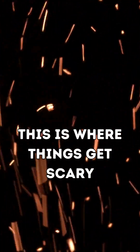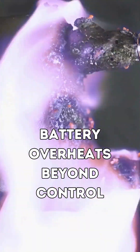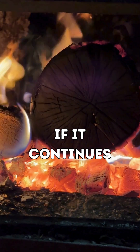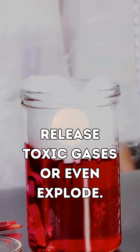This is where things get scary. Thermal runaway happens when a battery overheats beyond control. Heat causes chemical reactions inside, generating even more heat. If it continues, the battery can catch fire, release toxic gases, or even explode.